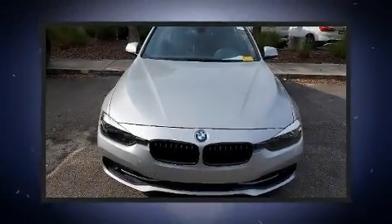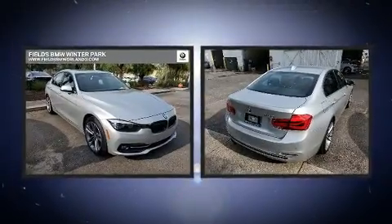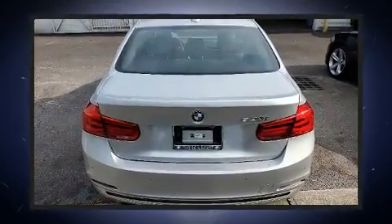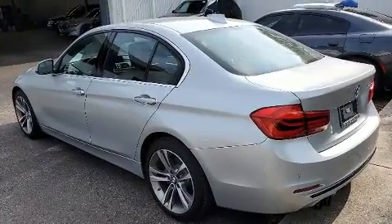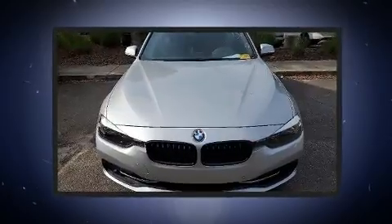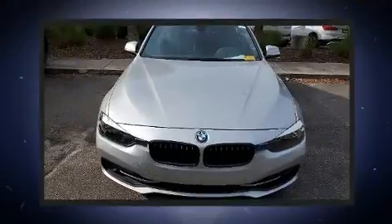Experience driving perfection in the 2017 BMW 330i. This four-door, five-passenger sedan still has fewer than 30,000 miles. Under the hood you'll find a four-cylinder engine with more than 200 horsepower. For added security, dynamic stability control supplements the drivetrain. The engine breathes better thanks to a turbocharger, improving both performance and economy.